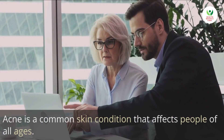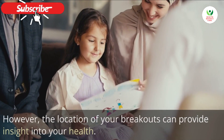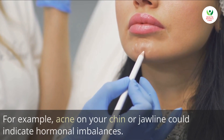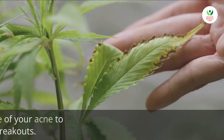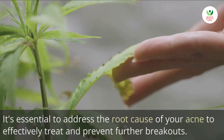7. Acne breakouts. Acne is a common skin condition that affects people of all ages. However, the location of your breakouts can provide insight into your health. For example, acne on your chin or jawline could indicate hormonal imbalances. It's essential to address the root cause of your acne to effectively treat and prevent further breakouts.